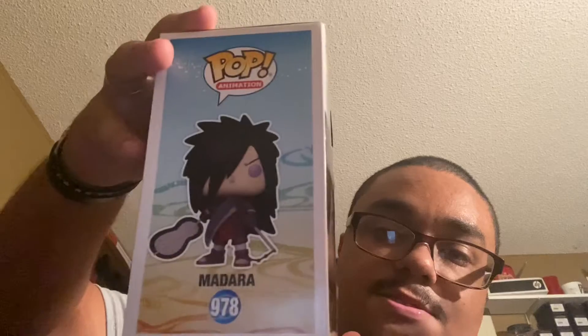First thing we're going to show off is the pop tee — it is the Madara Uchiha. So let's go ahead and show off the exclusive pop and unbox it as well. It is the new Madara, the reanimated one with the Kama. I keep forgetting what the fan's called, but it's pretty cool and it is in the new wave in case anybody's wondering.